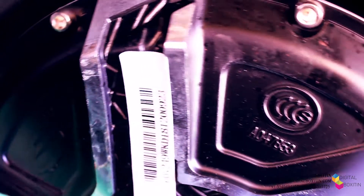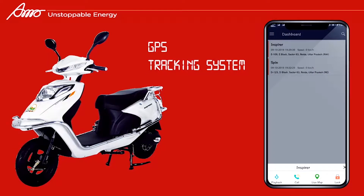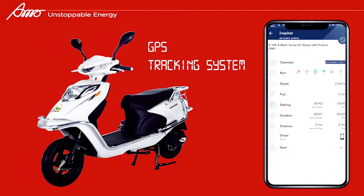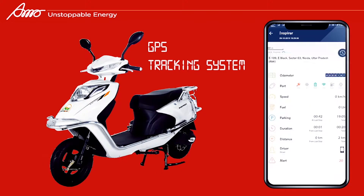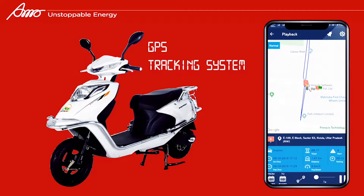Inspire is built with a barcoding system for end-to-end tracking and a hassle-free service, and also is enabled with GPS device, with geofencing, immobilization, trips, secure parking, tracking and monitoring, and speed alert features.